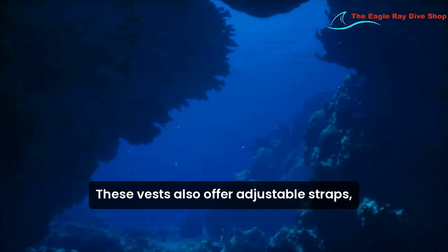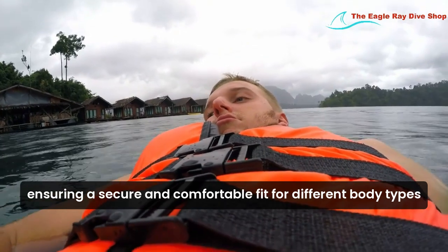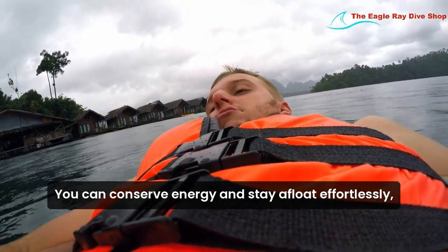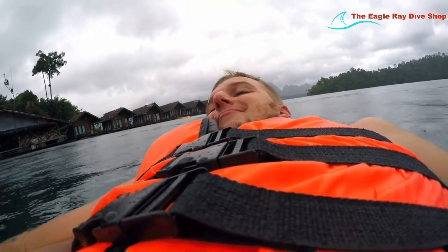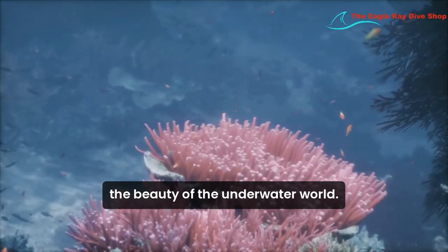These vests also offer adjustable straps, ensuring a secure and comfortable fit for different body types. By wearing a snorkel vest, you can conserve energy and stay afloat effortlessly, allowing you to focus on enjoying the beauty of the underwater world.